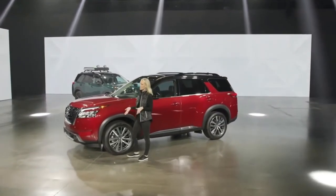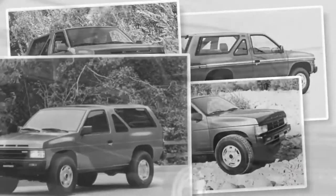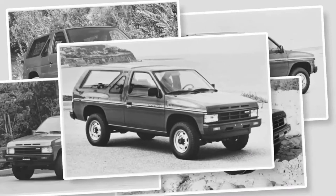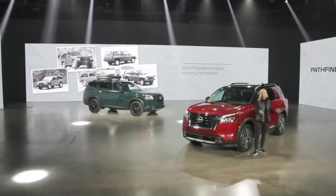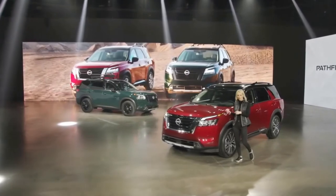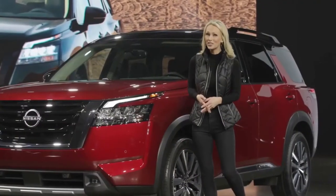Now, the original Pathfinder, which debuted in 1986, was a breakthrough vehicle for Nissan, from its rugged off-road performance to iconic details like the functional three-slot grille. Pathfinder became one of Nissan's longest-running and most iconic nameplates and found a large, passionate following of adventure enthusiasts. So when it came time to create a new Pathfinder for the next generation of adventurers, Nissan found inspiration in the original.